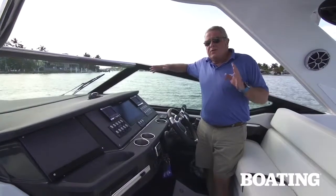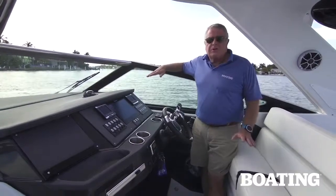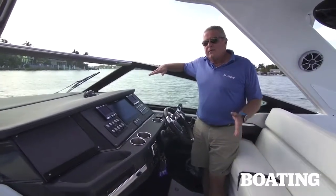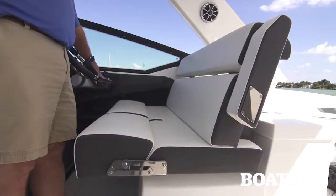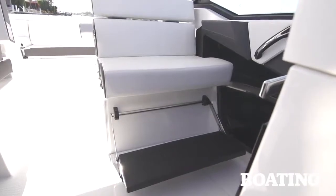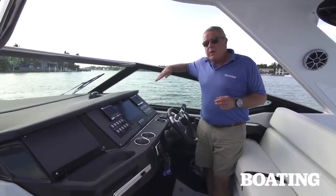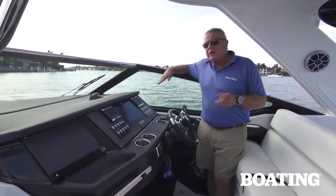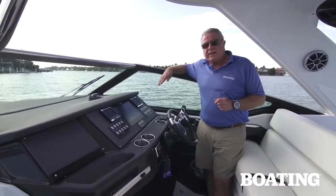At the helm station you've got great luxury for the skipper and his passengers as well. There's a dual wide seat with flip down bolsters that adjust fore and aft electrically. On the port side you've got the same accommodations for yet another passenger with a flip down bolster. The boat's equipped with dual 430 MerCruisers and it's quite a performer, so take a look at our results from our testing earlier today.